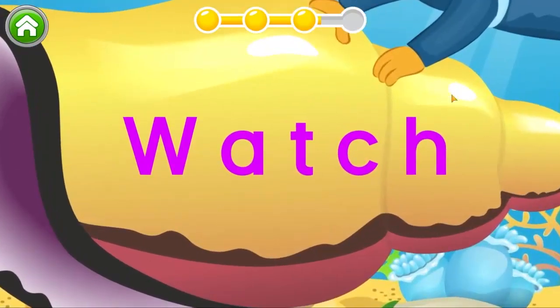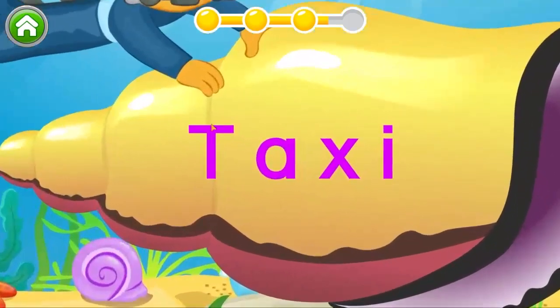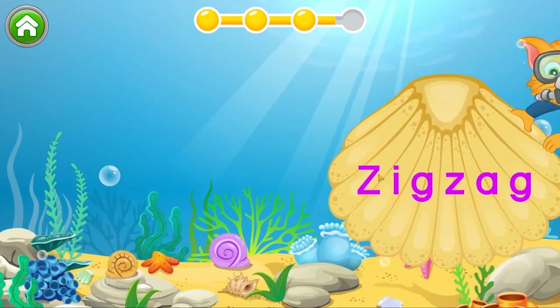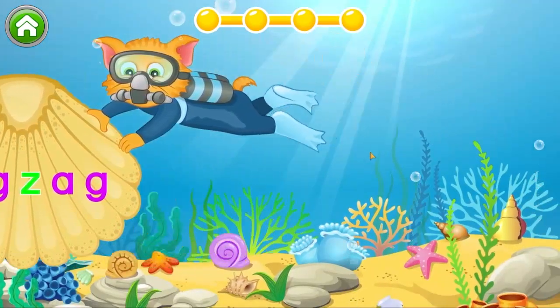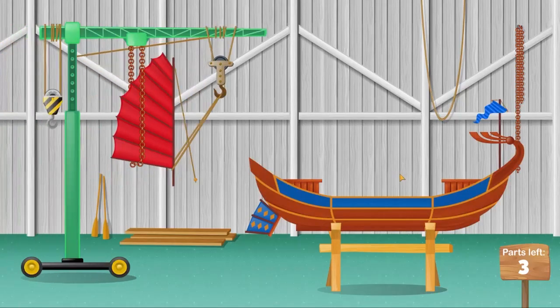Now let's tap on W. Beautiful. Find the letter X. Good thinking. Go ahead and find Z. Just one more letter left to go. Beautiful. Great work. Where does this part go?